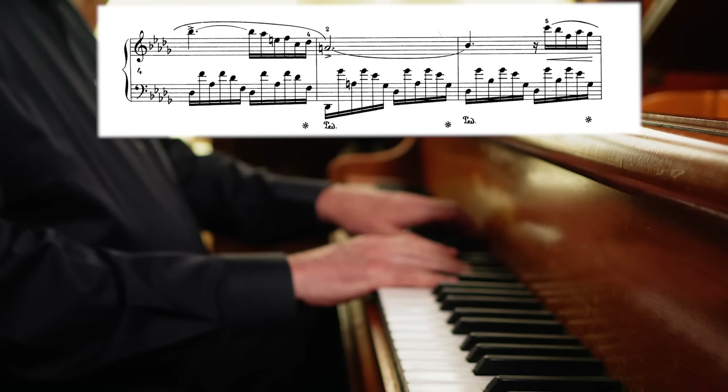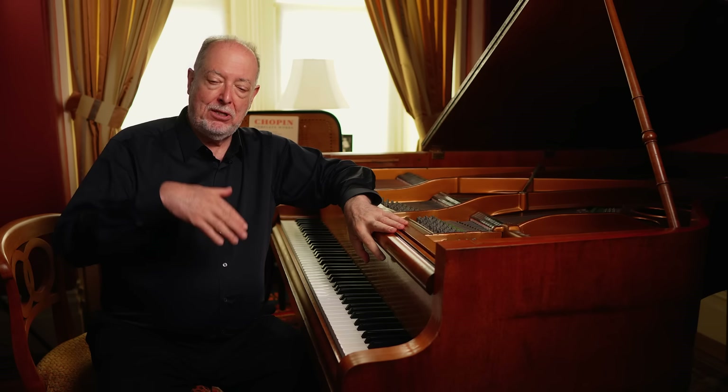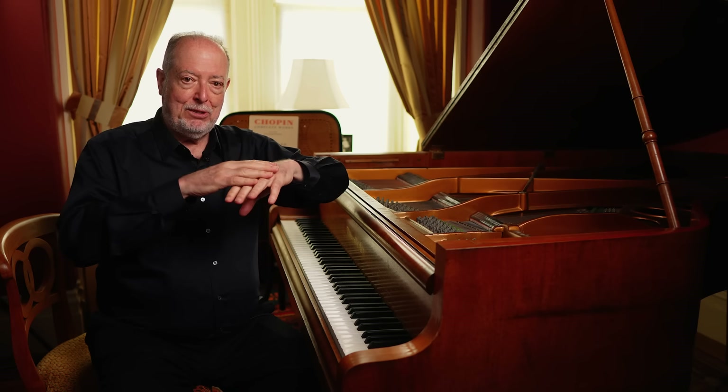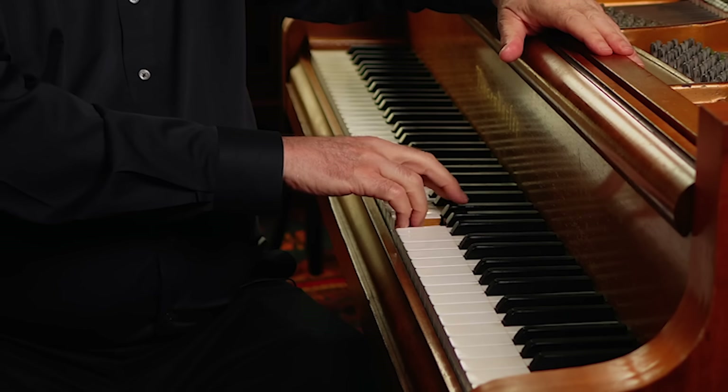I studied with a great teacher, Rosina Levin, who studied at the Moscow Conservatory in the 19th or early 20th century. One of the things she would say about a gentle singing melody, especially in Chopin, was that on the first note of a piece, you invite people in — but you also invite the piano. Rather than hitting the piano or playing into it, she would say: come to me. So you don't get an inadvertent, over-energetic accent.